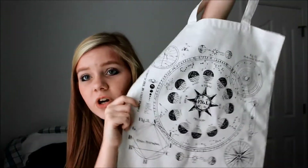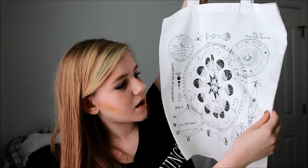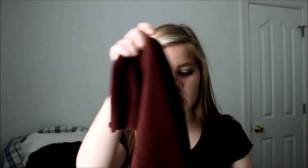Next is H&M. The first thing I got was this tote bag. You guys know that I really like astrology, so it has all the constellations — all the signs. Mine is right there. I want to get a tattoo of that.